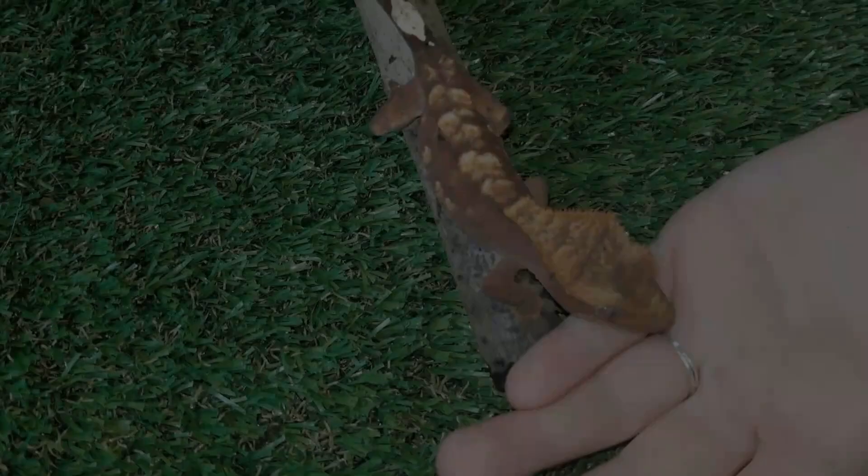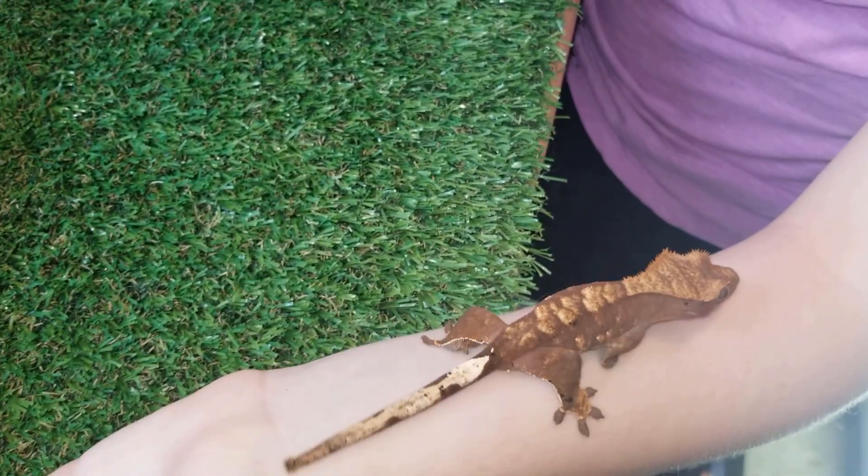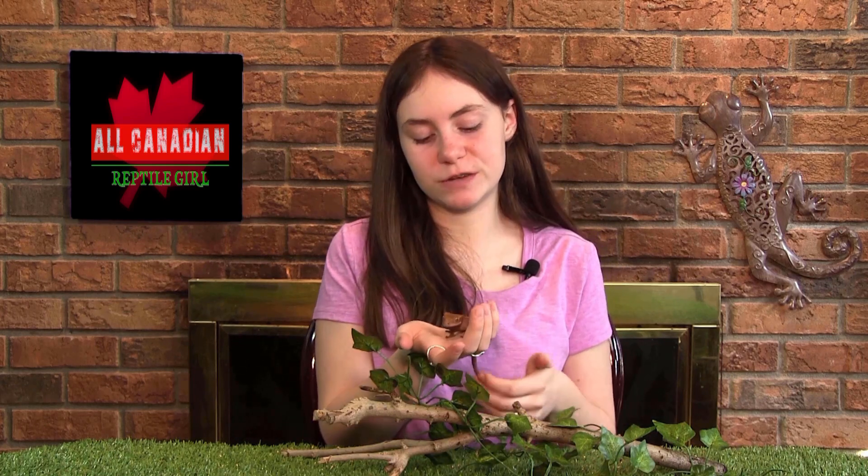Not only are these guys really easy to care for, their temperament is awesome too. They have almost 180 tiny little teeth in this little head. But unless you're doing something very wrong, they almost never bite. And even if they do, their teeth are so small that it's highly unlikely that they would even break your skin. They are very docile as long as you are gentle and start with short handling sessions. You can quickly build up a lot of trust with these guys. Once they get to know you, they will happily come out of their enclosure to explore with you and hang out. They are a little delicate and like to jump, so you have to keep a close eye on them to make sure that they don't fall.